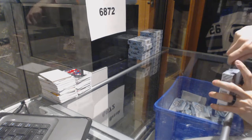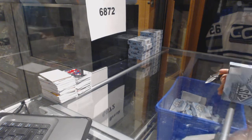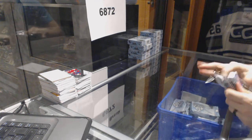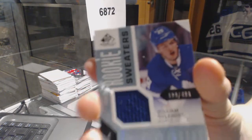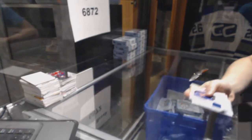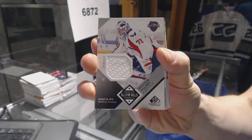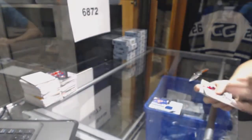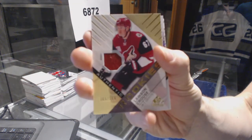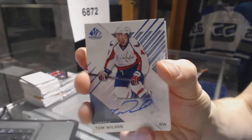All right, box one. We've got a rookie sweaters, number 499 for the Toronto Maple Leafs, William Nylander. We've got an All-Star Skills jersey for the Washington Capitals, Braden Holtby. Rookie jersey number 399 for the Arizona Coyotes, Lawson Kroos. We've got an extra card in this pack — Lawson Kroos. Base autograph for the Washington Capitals, Tom Wilson.